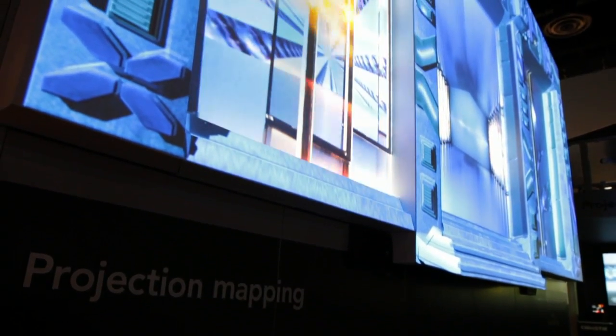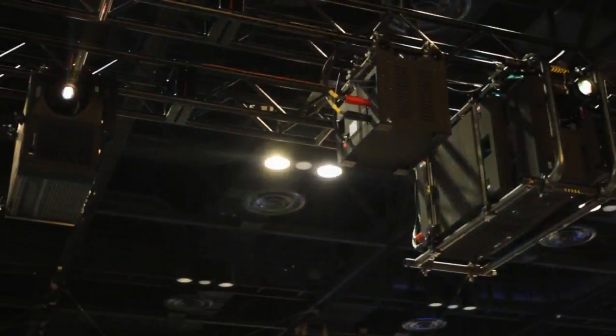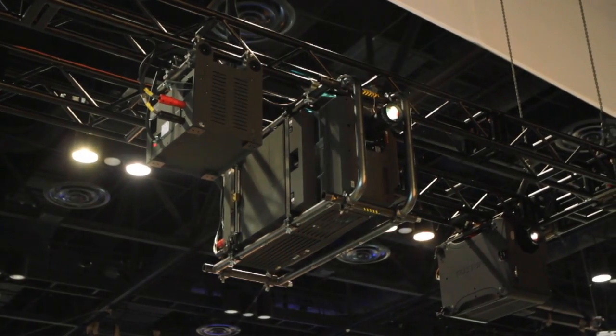Today we're here at Infocom 2011, standing in front of a projection mapping display that uses a Portrait Roadie 35K flanked by two Portrait HD 18K projectors to show this novel projection mapping display.